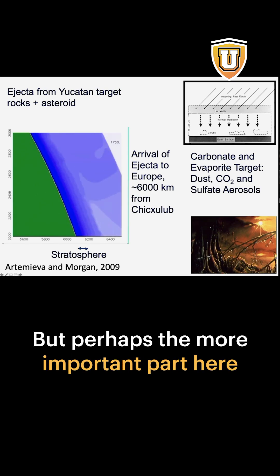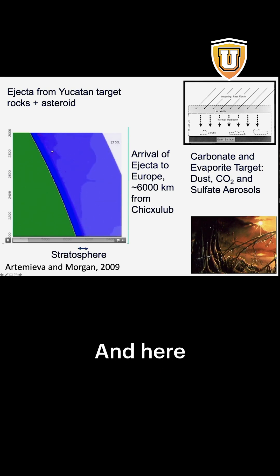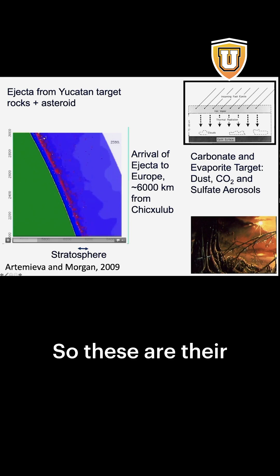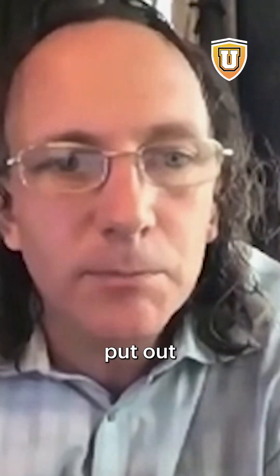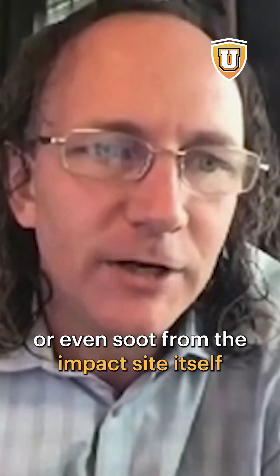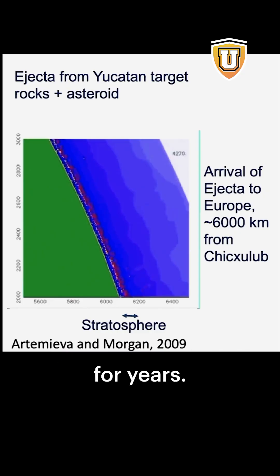But perhaps the more important part here is not that initial effect — not those yellow dots — but all the red dots. These are the very fine-scale materials, things like aerosols, dust, or even soot from the impact site itself, that are very, very small.